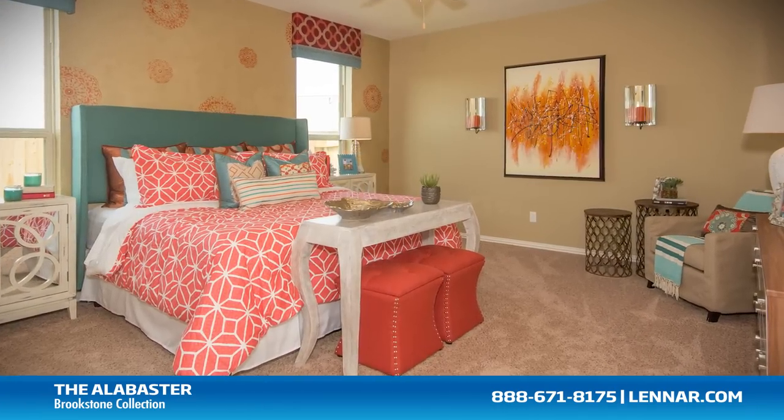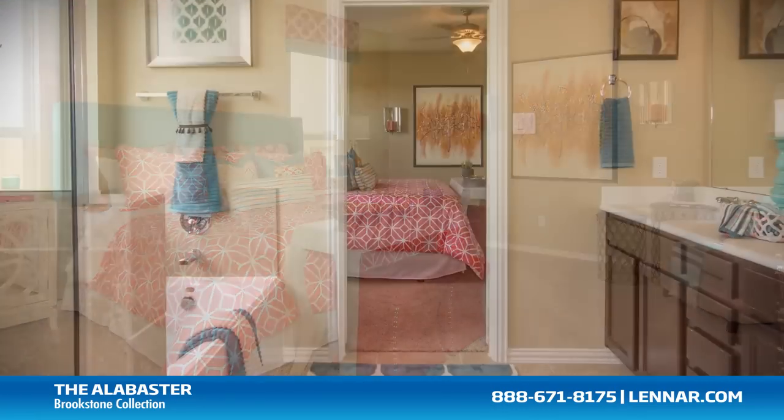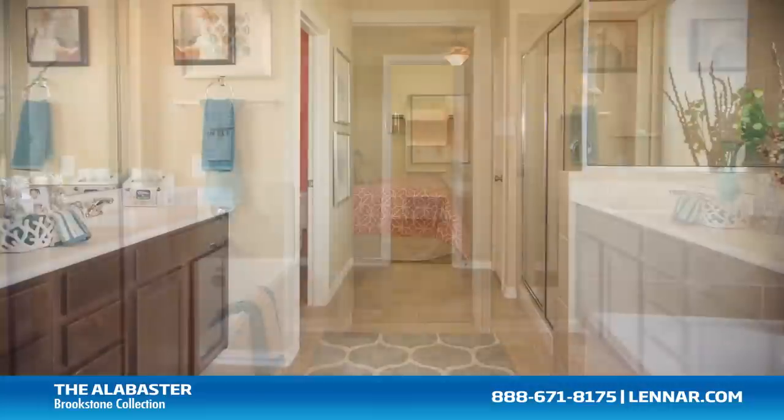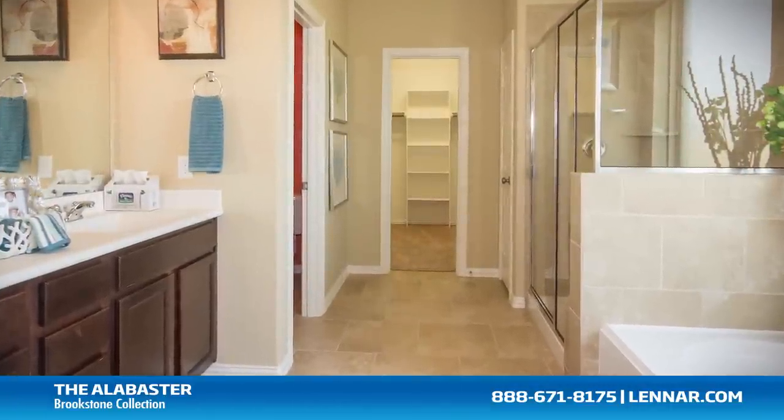The master suite of the Alabaster, located on the first floor, includes a private bathroom retreat with a separate shower and soaker garden tub, cultured marble vanities, and a huge walk-in closet.